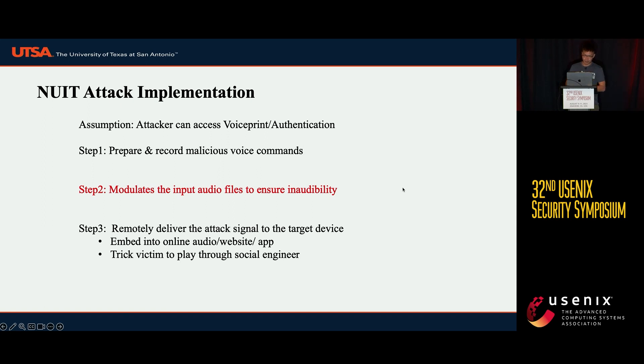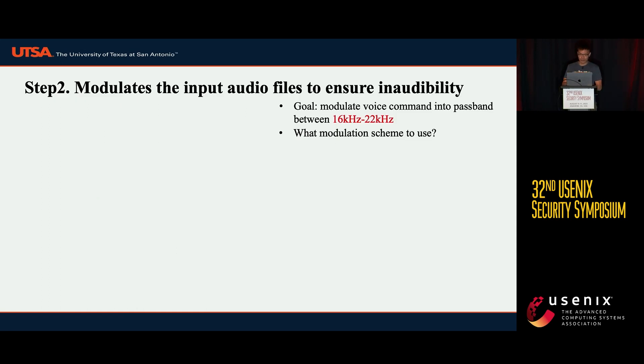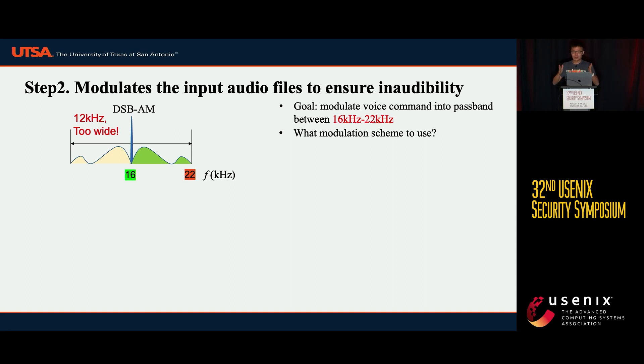The second step of implementation is to modulate the input audio file to ensure inaudibility. Our goal is to modulate the voice command into a passband between 16 kHz and 22 kHz, because above 16 kHz human ears are not sensitive to acoustic signals, and commercial off-the-shelf speakers can usually only generate signals below 22 kHz. Using DSB-AM from Dolphin Attack is problematic because its bandwidth is too wide — at least 12 kHz — causing audible noise leakage, so it cannot be totally inaudible.